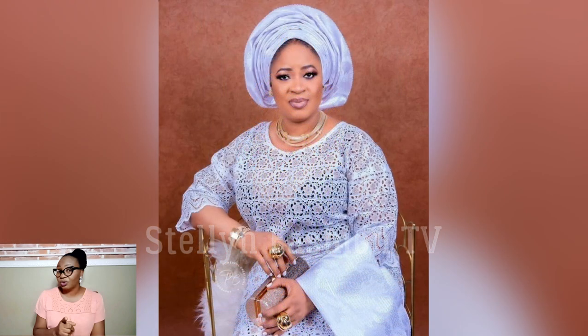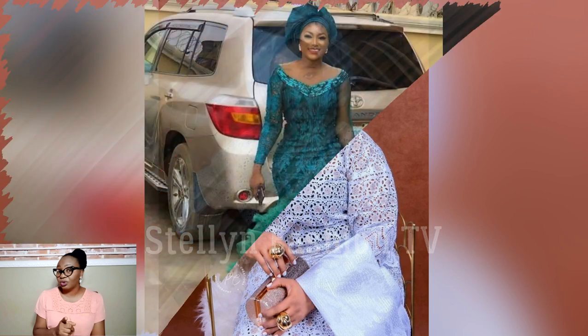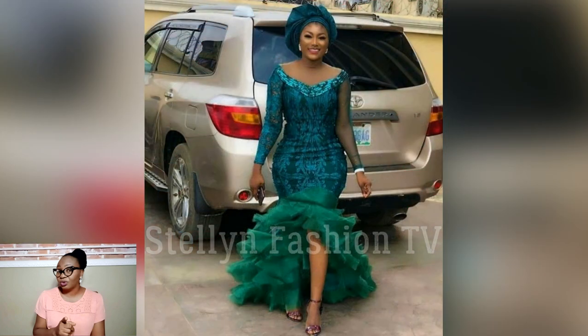Kudos to all the beautiful and creative designers of this beautiful collection you're about to watch. You guys are the best — thanks for your creativity and thanks for showcasing the beauty of African fashion designs.